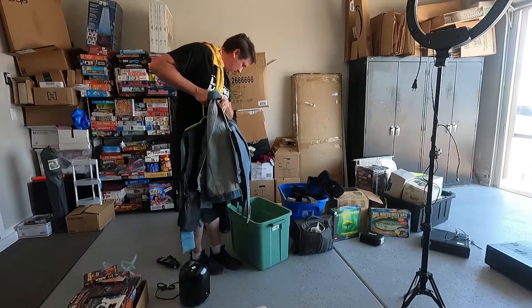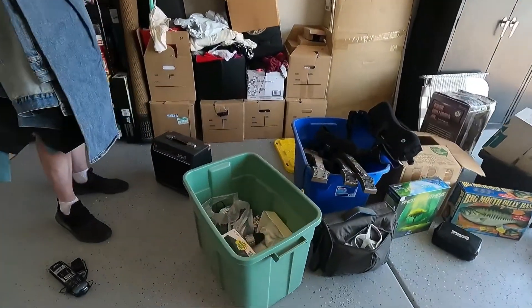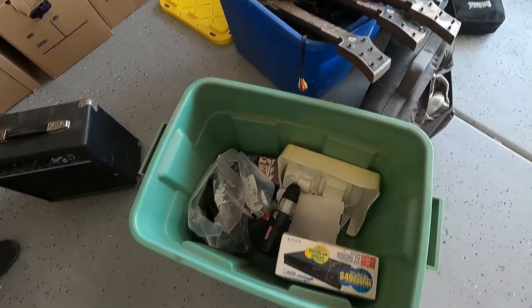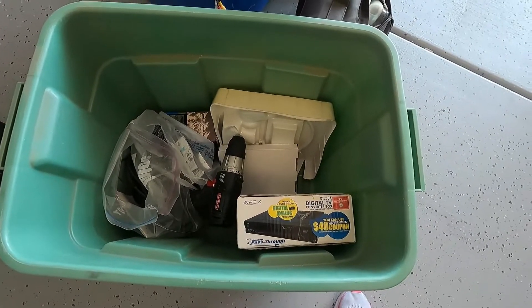And a brand new pair of Levi's — 40 waist, 30 length — with tags still on, for just one dollar.